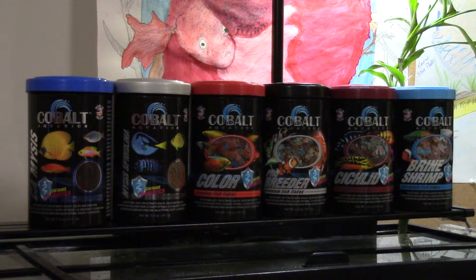Now I could talk all day about all this stuff, but let's cut to the chase. What makes this food different than other food? New Life Spectrum boasts they're the best food, Hikari boasts they're the best food, Omega One says they're the best food. All these companies say premium, best of the best, top of the line. But what makes this food different?